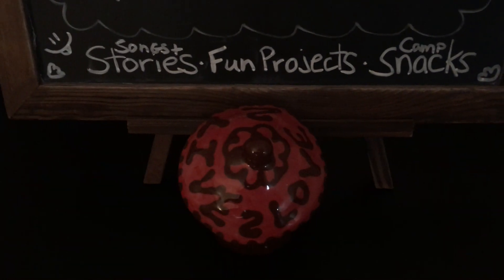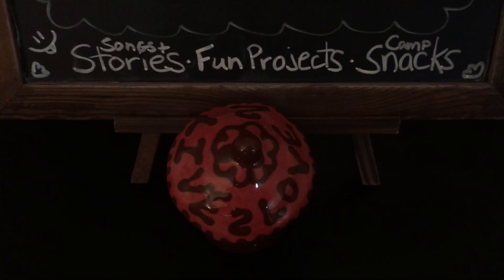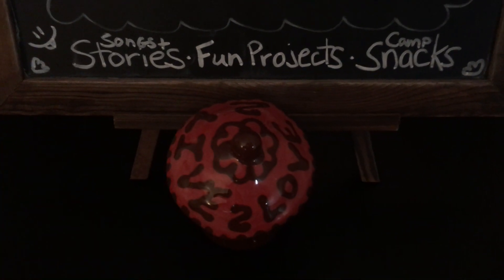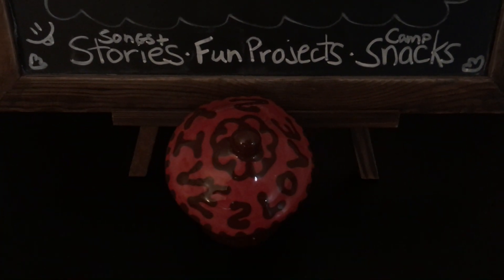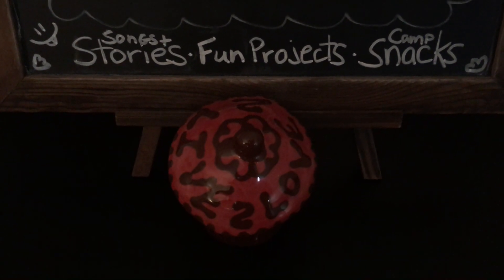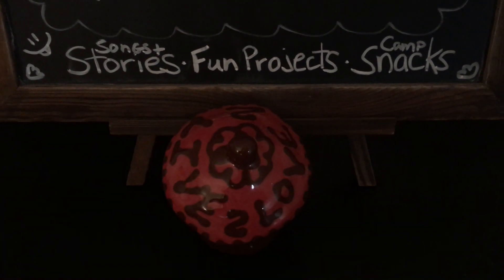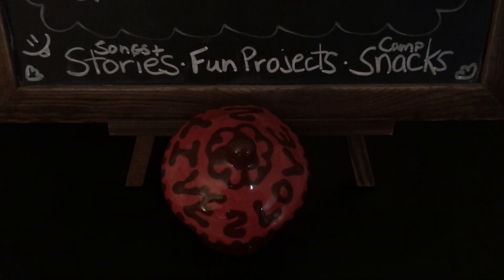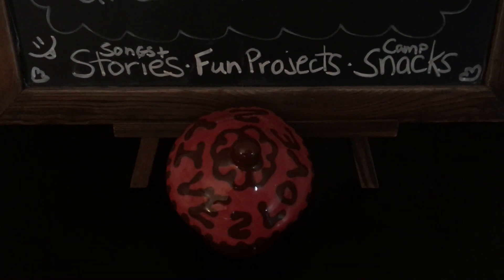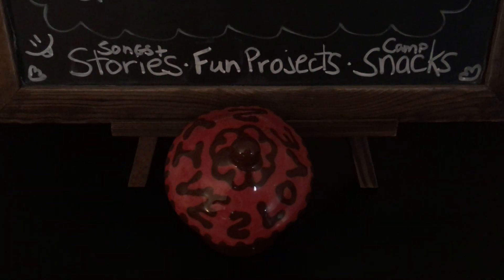It is a fruit that grows on a tree, and you can either eat it just in slices, just plain as it comes, or you could make it into a pie, or a cobbler, or sauce, or juice, or cider. Lots of ways to enjoy it!